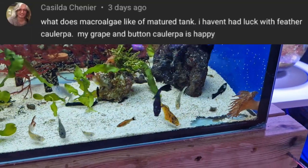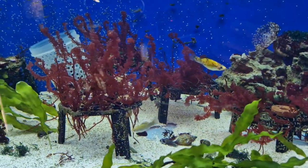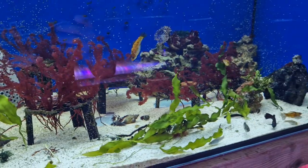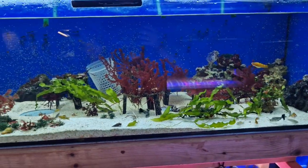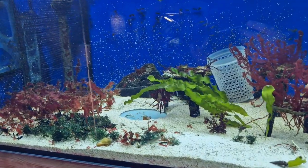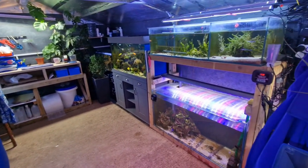I had an absolutely fantastic comment on one of my latest videos asking about how the maturity of your aquarium affects macroalgae and why is it that in an immature aquarium people struggle so much to grow their macroalgae. I thought it's brilliant because it highlights a massive problem that a lot of people, myself included, encounter when you try and grow macroalgae. If you are a regular viewer to my channel you will know that my fish house has two sides to it.